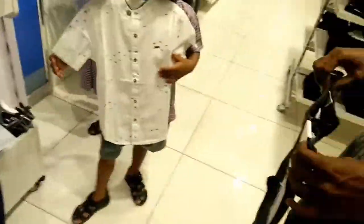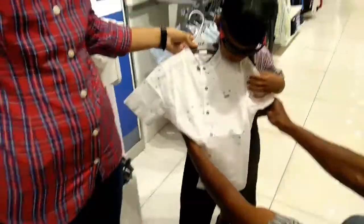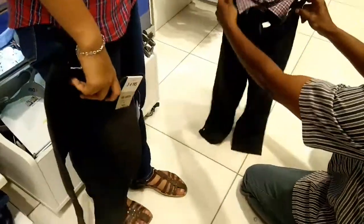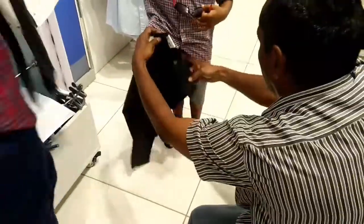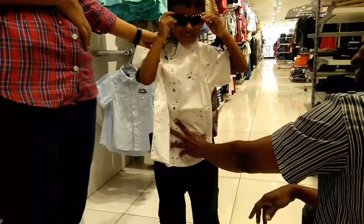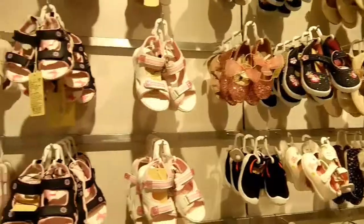Let's choose 2-3 dresses. We will have to wear a dress in a single one and put a dress in a single one. We will choose a set. This will be in the next birthday vlog. We will choose a linen shirt. It is tight. This is the shoes and chapel section.